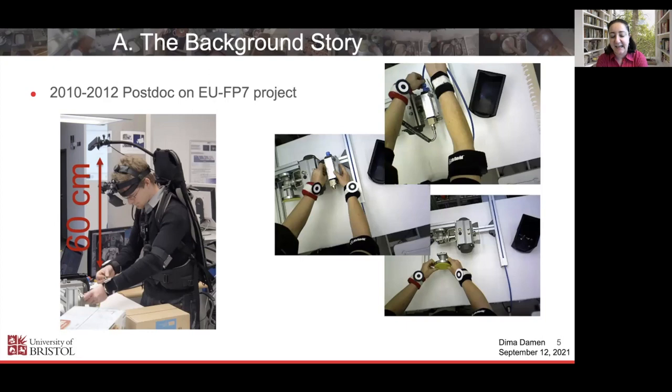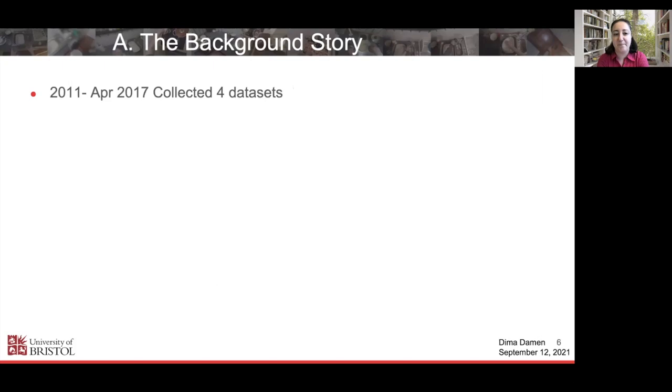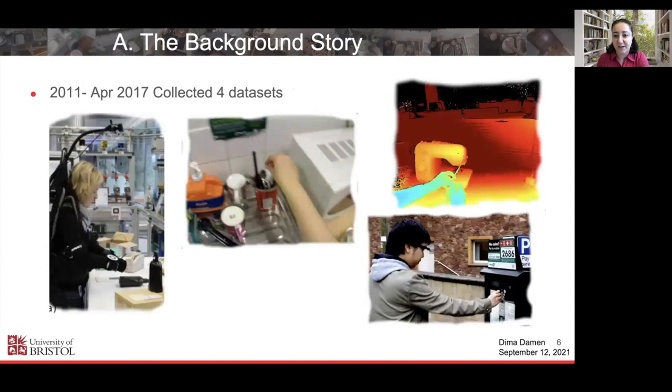I thought this is where we can do action understanding with minimal ambiguity — we can actually see the action taking place. When I started my research group, I began collecting more of these datasets. Between my postdoc in 2011 and April 2017, when the Epic Kitchens story started, I had collected four different datasets, focusing on people interacting with objects using depth sensors, in kitchens, indoors and outdoors. My research was focusing on questions like: what are people doing, when are they doing it, how can we describe what they're doing, and skill understanding.